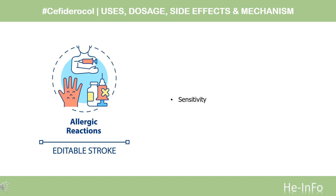Contraindication: Due to cross-reactivity in allergic reactions, the use of Cefiderocol is contraindicated in patients with a known serious hypersensitivity reaction to beta-lactam antibiotics.